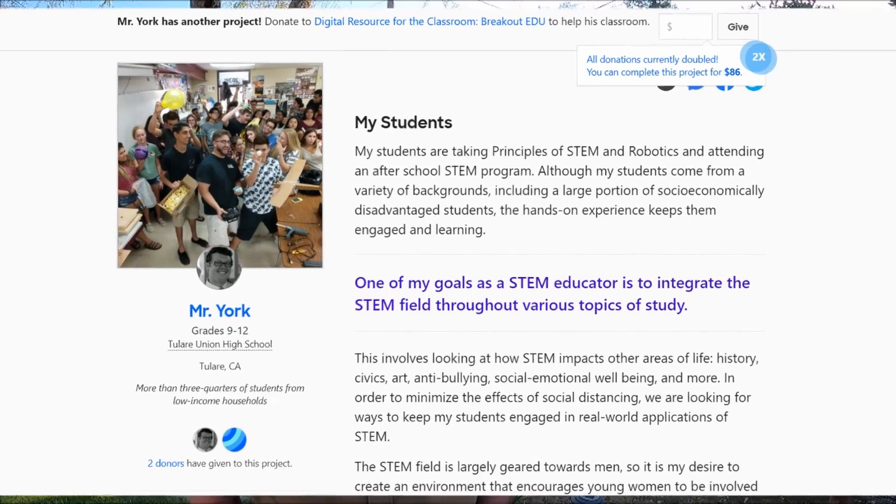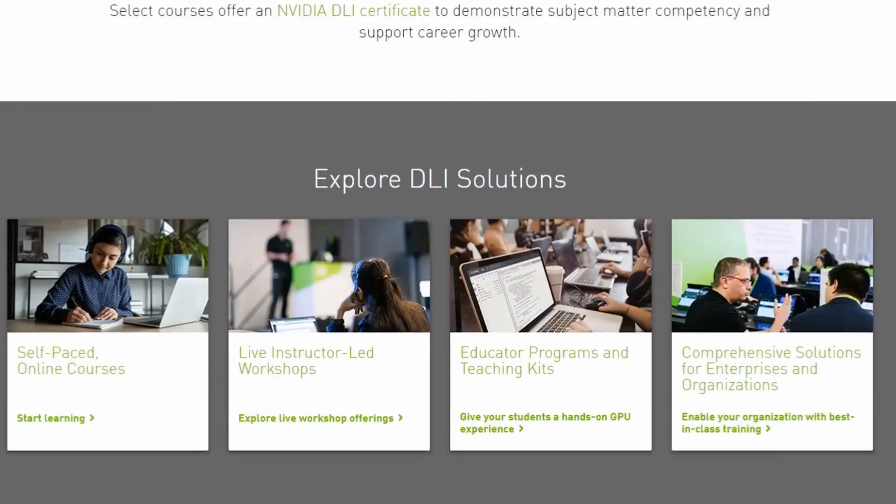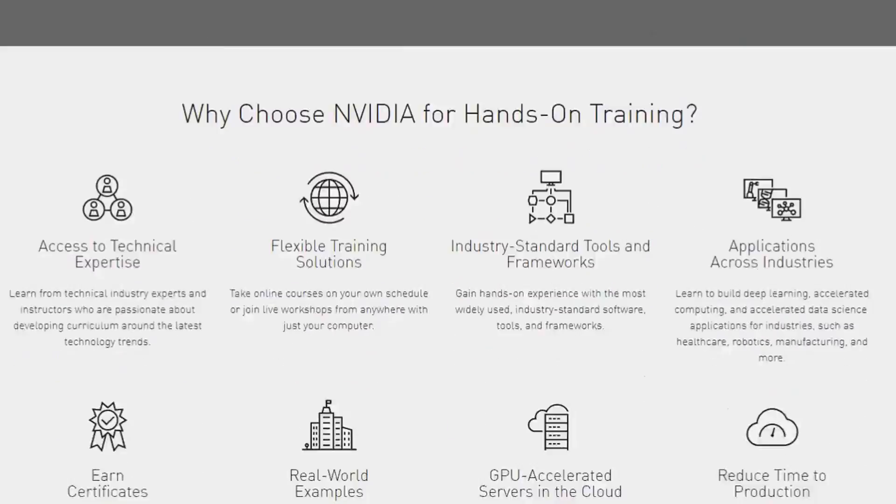We also looked out to the community through DonorsChoose and through the help of local businesses like Frank's Automotive. They were able to donate money to our project because they valued it and knew how it could impact the lives and safety of individuals. Once we were able to get the materials, we had our students take certification courses through Duckytown, through edX, as well as NVIDIA's Jetson Nano course to get a certificate.